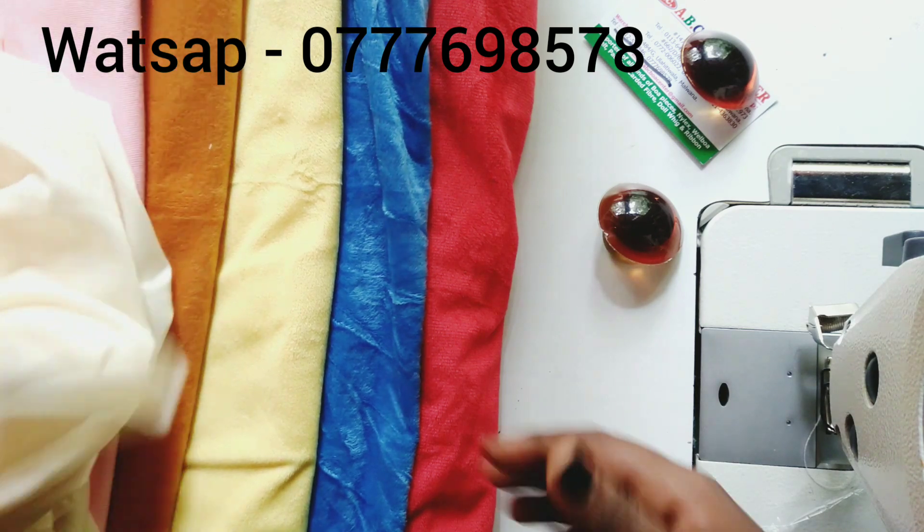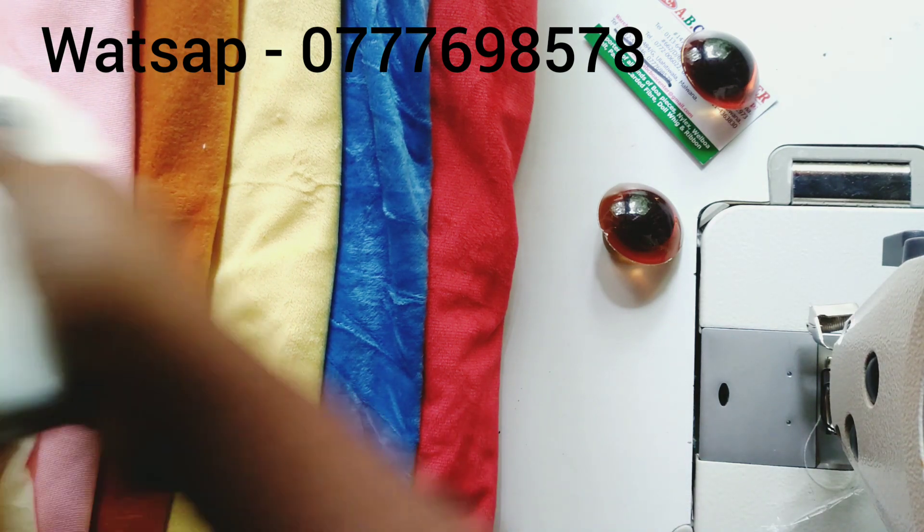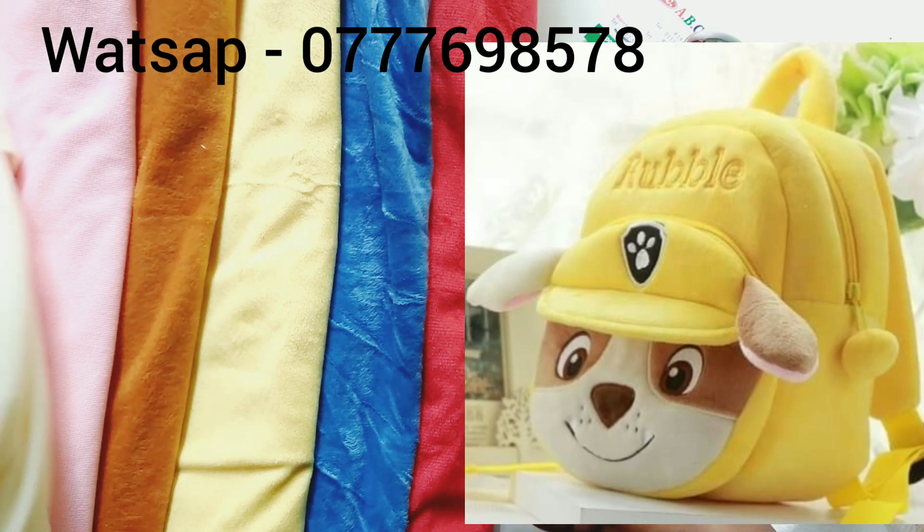If you like this, you can open it up to the store. We can also open it online. You can also open it to your WhatsApp number. You can open it online.